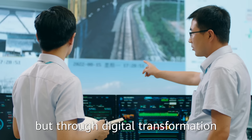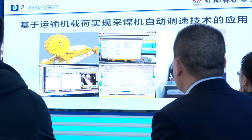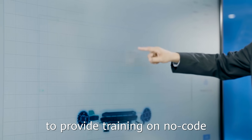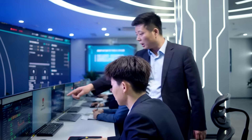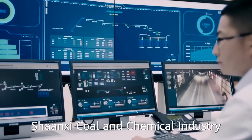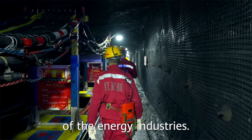Through digital transformation, coal mine engineers also have more opportunities to discuss new processes and technologies. Huawei has worked closely with Shanxi Coal Expert Studio to build a skilled talent cultivation center, providing training on no-code programming and intelligent motor dispatching for workers. By automating and improving intelligence, efficiency, and safety, Shanxi Coal and Chemical Industries and Huawei have shown how digital technologies enable the high-quality development of the energy industry.